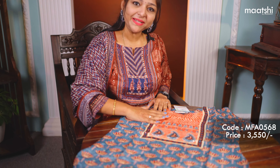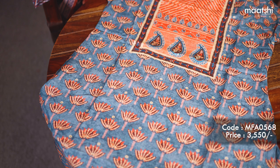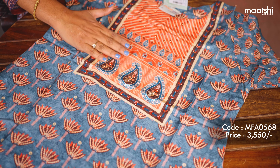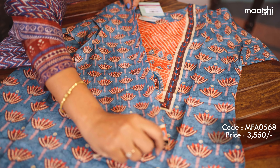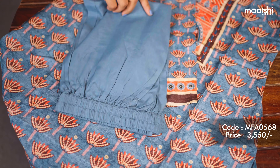This muslin three-piece set is priced at $3,190. The next one is this lovely three-piece set in muslin. This comes with a pastel blue and peach combination. The top has floral prints throughout and comes with stone work and sequin work in the neckline. This has a three-fourth sleeve and is matched with a plain color pant in blue and a printed dupatta. This three-piece set is priced at $3,550.